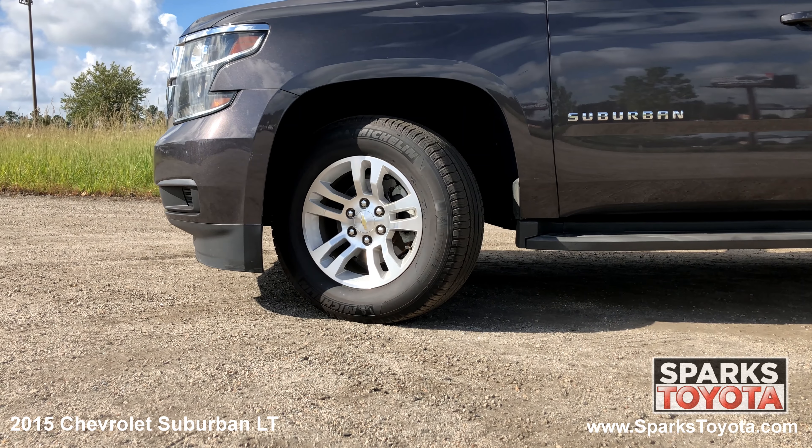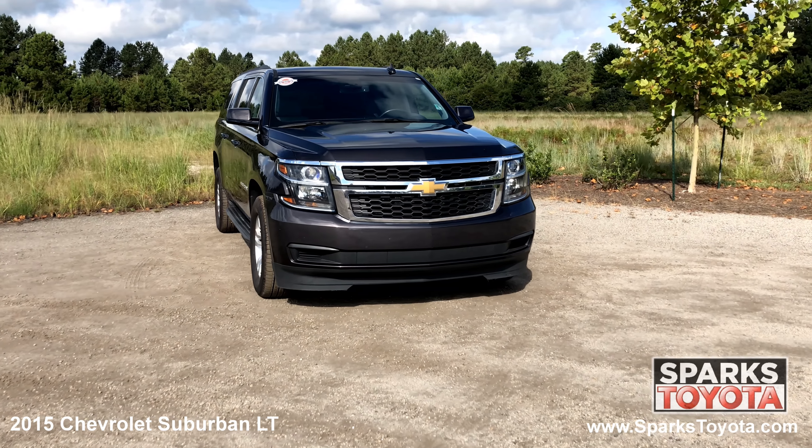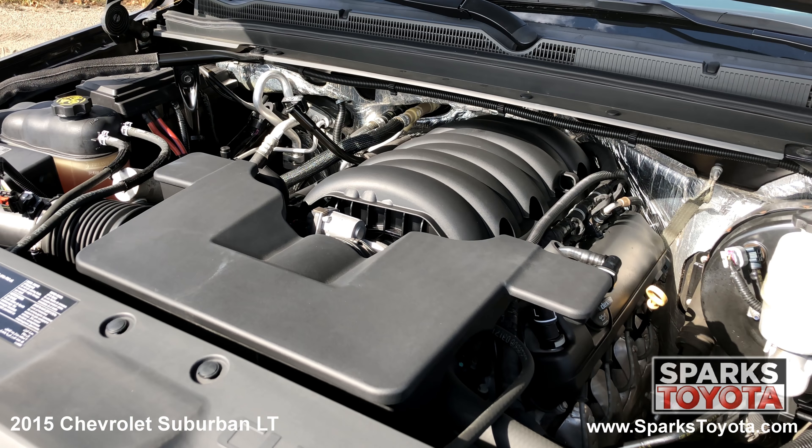18 inch alloy wheels, all season tires, rain sensing wipers, daytime running lights and a strong 8 cylinder with only 87,573 miles.